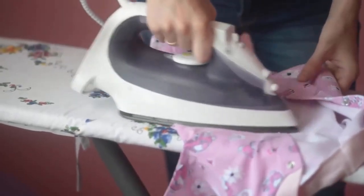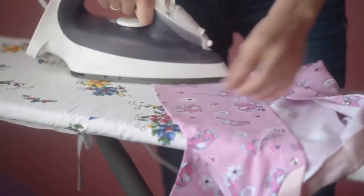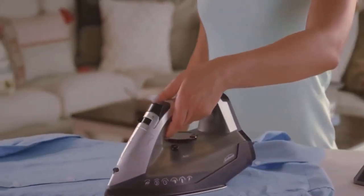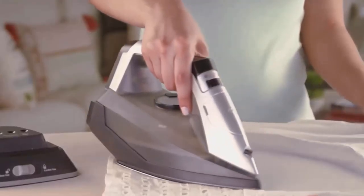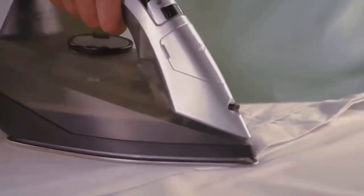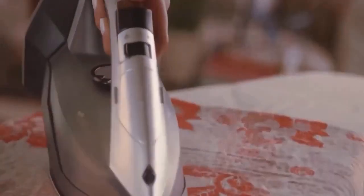If you want to iron your clothes without any hassle and smooth out wrinkles while looking crisp and fresh, then cordless irons are the best solution for you. They have a smooth soleplate, adjustable settings, and reliable temperature controls that work on a variety of fabrics and leave clothes ready to wear.